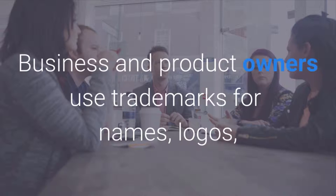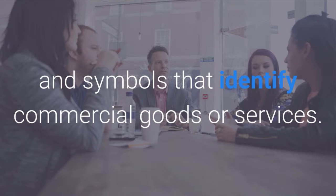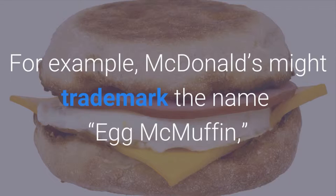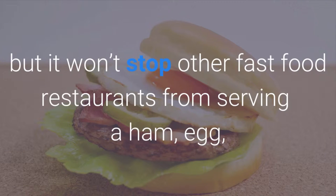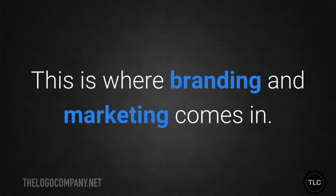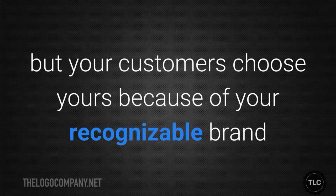Trademark. Business and product owners use trademarks for names, logos and symbols that identify commercial goods or services. While they protect the brand name of the goods, they don't protect the actual good or service from being replicated and sold under a different name. For example, McDonald's might trademark the name Egg McMuffin, but it won't stop other fast food restaurants from serving a ham, egg and cheese sandwich on an English muffin and calling it something else. This is where branding and marketing comes in. Your competitors might offer similar products, but your customers choose yours because of your recognizable brand and iconography.